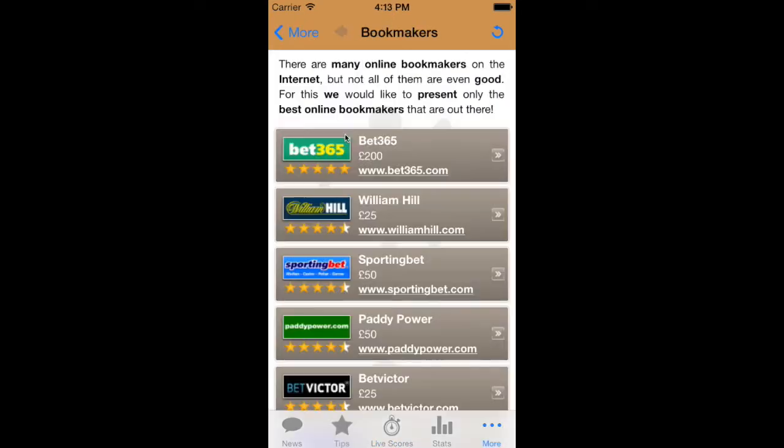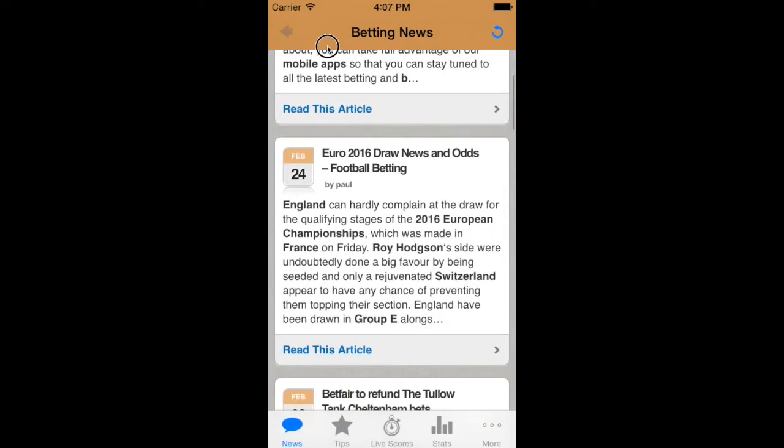Included in one app are live scores, betting tips, free bets, and betting guides — helping you not to miss a beat with your sports betting wherever you are.